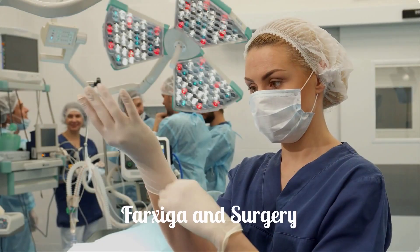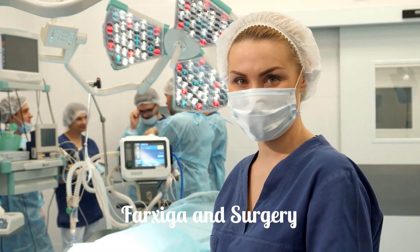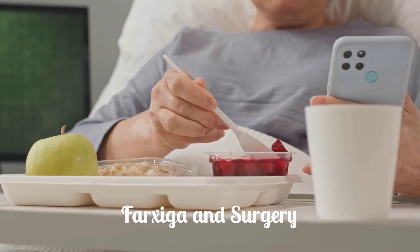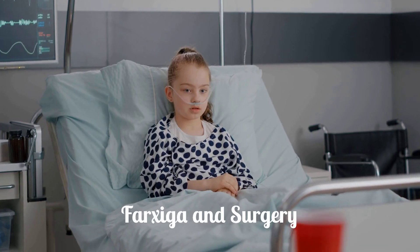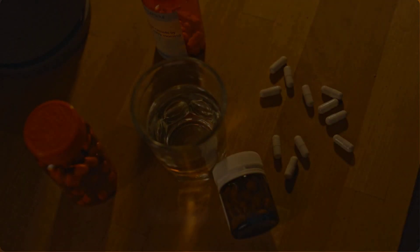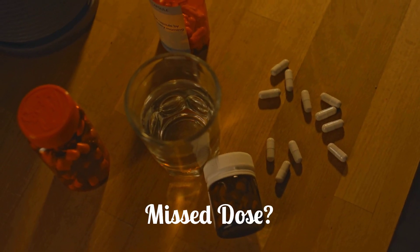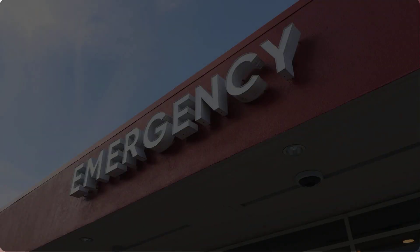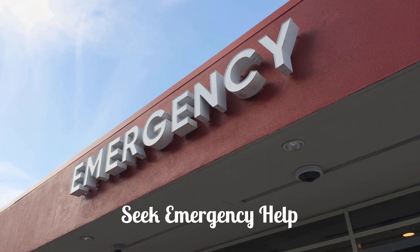The Farksega package insert recommends withholding Farksega for at least 3 days, if possible, before major surgery or procedures associated with prolonged fasting. Farksega should be restarted once the person is clinically stable and has started eating or receiving nutrition again. If you miss a dose, take it as soon as you can, but skip the missed dose if it is almost time for your next dose. Do not take two doses at one time. If you overdose, seek emergency medical attention or call the poison helpline.